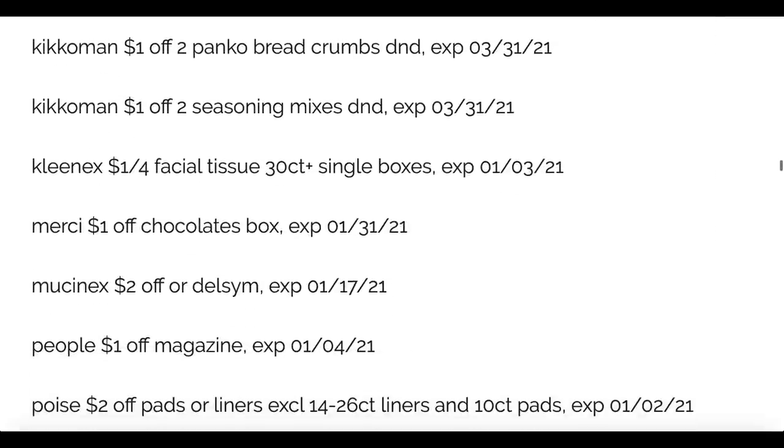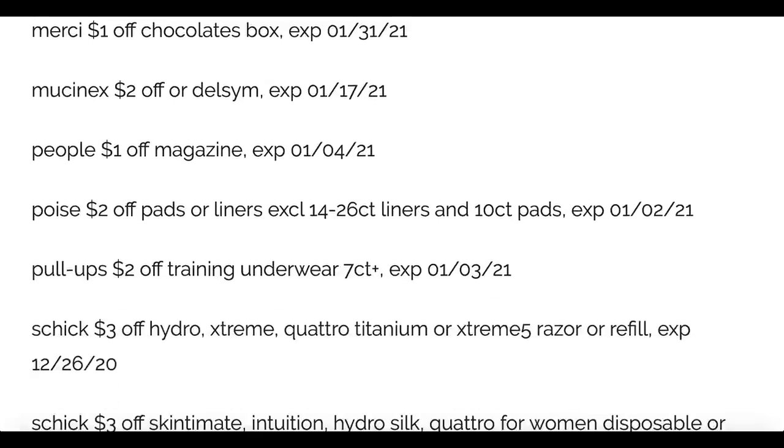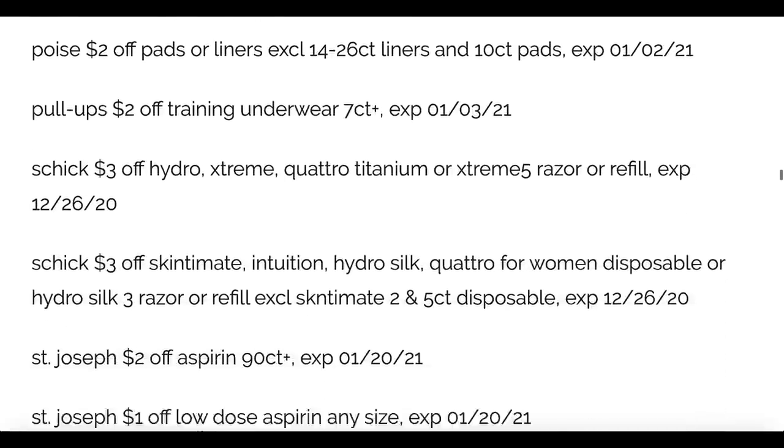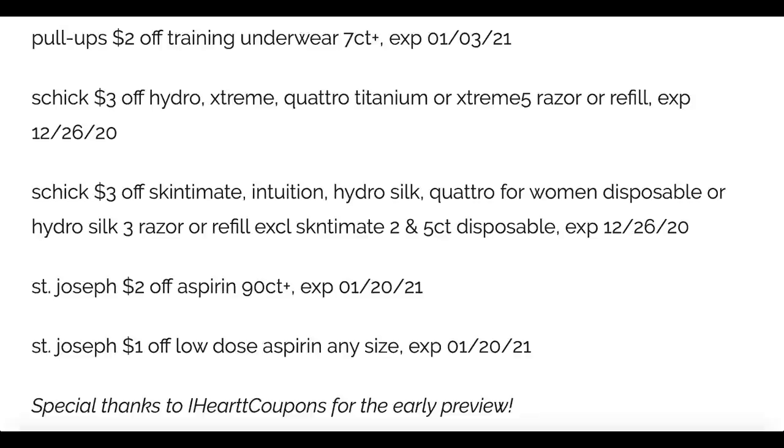Kleenex one dollar off. Merci one dollar off the chocolates — not sure if it specifies a size; we'll have to wait and see when I go through my inserts on Saturday morning. People Magazine, Poise, Pull-Ups two dollars off. Schick: three dollars off the Hydro Extreme and Quattro, and three dollars off the Skintimate, Intuition, Hydro Silk, and Quattro for women — definitely some good deals there. St. Joseph's: two dollars off Aspirin 90 count and one dollar off the Low Dose any size. We haven't seen a St. Joseph's deal in a while, but hopefully we can again — at least you'll have coupons for some savings.